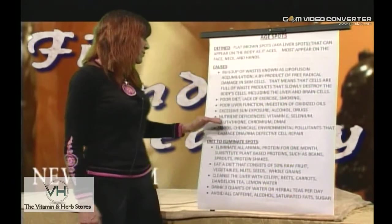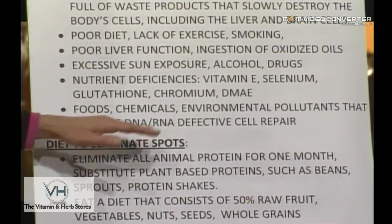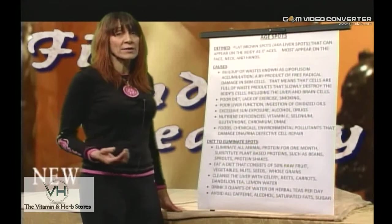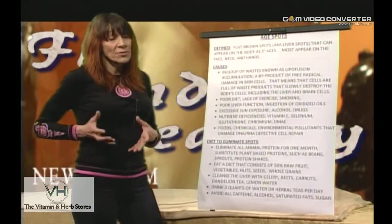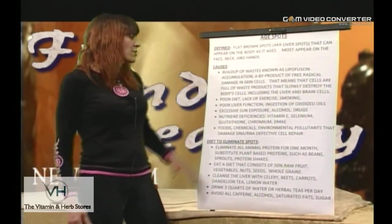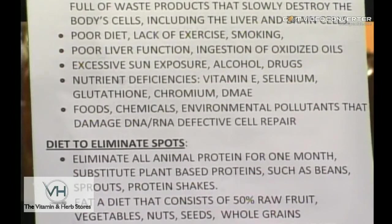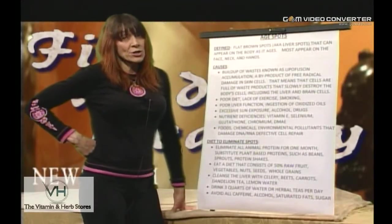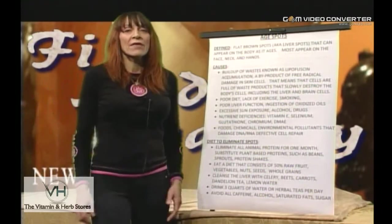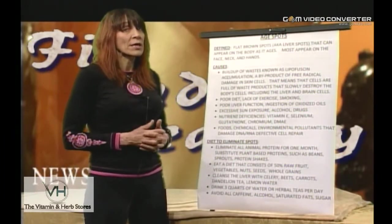Poor diet, lack of exercise, and stress — along with deficiencies in the following nutrients — are common in people who have age spots: vitamin E, selenium, glutathione (which relates to vitamin C deficiency and lack of greens), amino acids, chromium, and DMAE. Eating a lot of sugar ages you tremendously fast. If you look at most diabetics, they age on the inside and outside much quicker than average. Sugars burn out the cells.